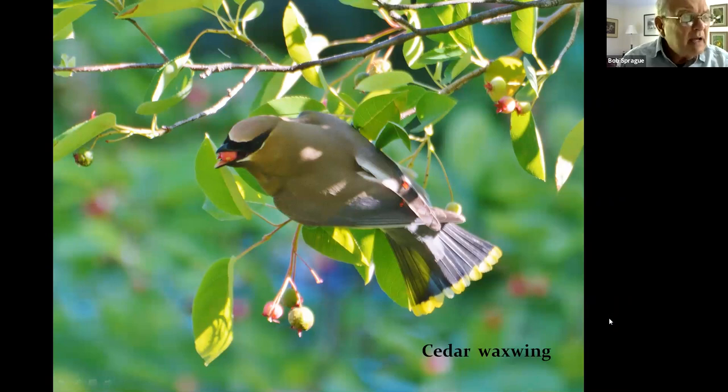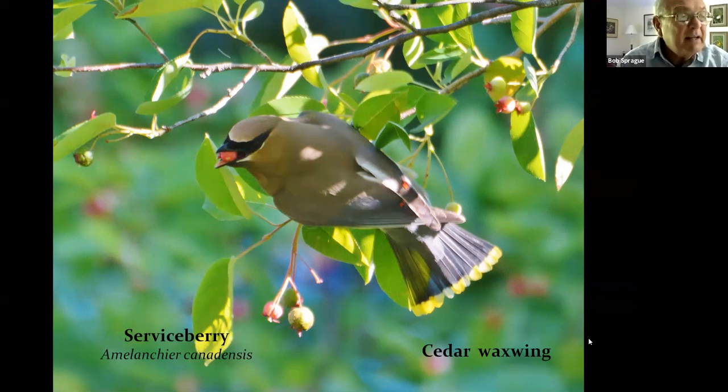Serviceberry is a very popular landscape plant in recent years. It's native to this area, and in addition to beautiful spring flowers and orange-yellow fall foliage, it has berries that attract lots of birds including the cedar waxwing.